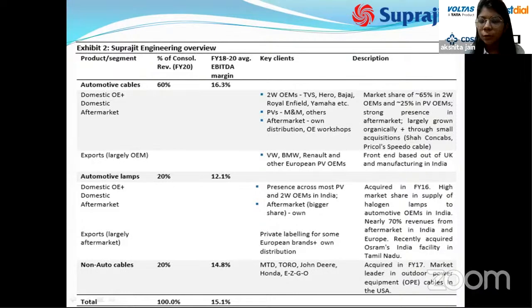Export OEM clients include Volkswagen, BMW, and Renault. Automotive lamps contribute 20 percent of revenue with a 12.1 percent EBITDA margin; this segment was acquired in FY16 and has high market share in halogen lamp supply to automotive OEMs, with about 70 percent revenue from the aftermarket in India and Europe. Non-automotive cables contribute 20 percent of revenue with a 14.8 percent EBITDA margin. Key clients include MTD and Toro. Suprajeet is the market leader in outdoor power equipment cables in the USA.